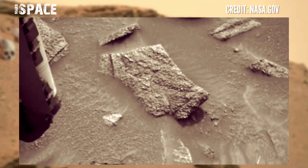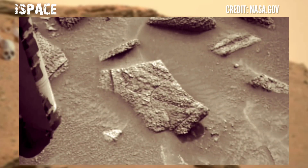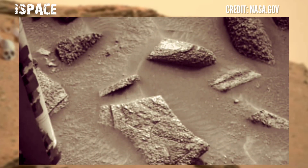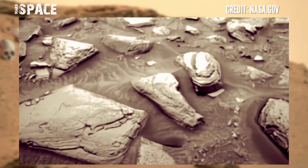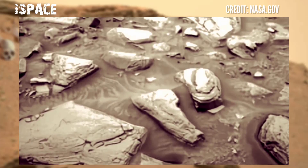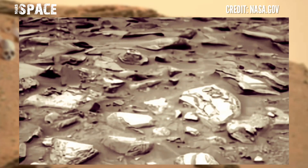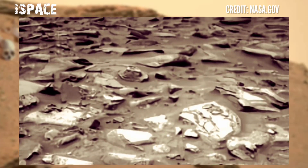Curiosity spent 10 years at the surface of the red planet and discovered many mysterious shapes, like humanoid figures, skulls, and rocky shapes. Curiosity's wheels are heavily damaged during the long drive.